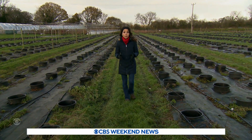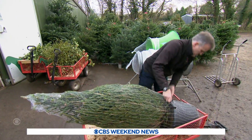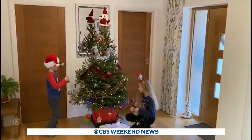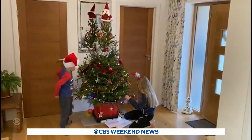After Christmas, the rental trees will be brought back here. They'll be replanted in pots in the ground, where they'll live to see another Christmas. That's what Sparing plans to do — decking his halls year after year with a rental tree. Roxana Saberi, CBS News, Gloucestershire, England.